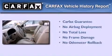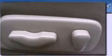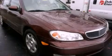Not to mention that this Infiniti qualifies for the Carfax Buyback Guarantee. Call now to find out how you can own this breathtaking automobile.